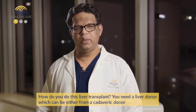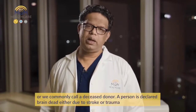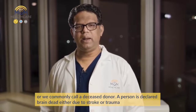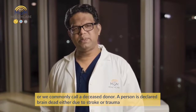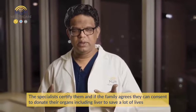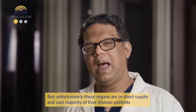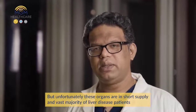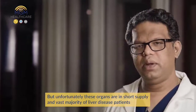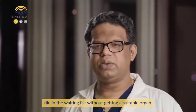How do you do this liver transplant? You need a liver donor, which can be either from a cadaveric donor — commonly called a deceased donor. A person is declared brain dead either due to stroke or trauma. Specialists certify them, and if the family agrees, they can consent to donate their organs including the liver to save many lives. But unfortunately, these organs are in short supply and the vast majority of liver disease patients die on the waiting list without getting a suitable organ.